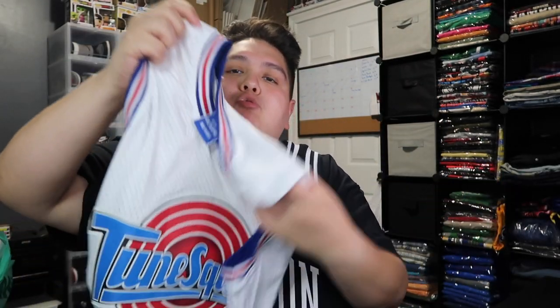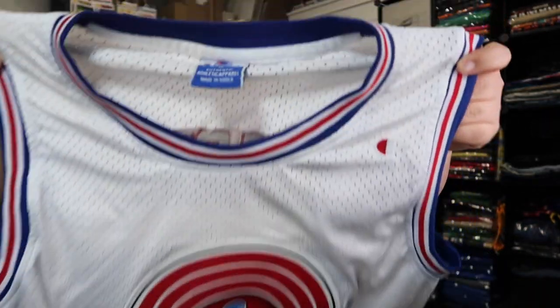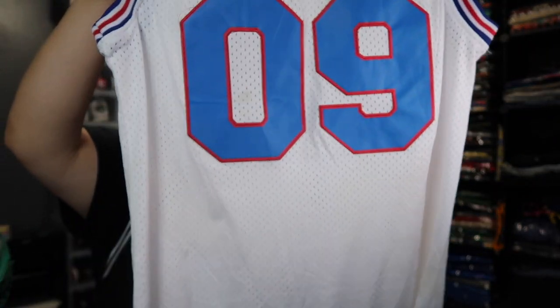Next up we got the Tune Squad, we got that boy Marvin in the building. As you can see — Champion, Champion, Champion right there. Check out the back, real nice, real dope. This is a size medium.